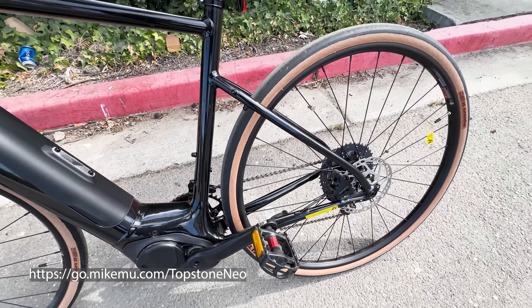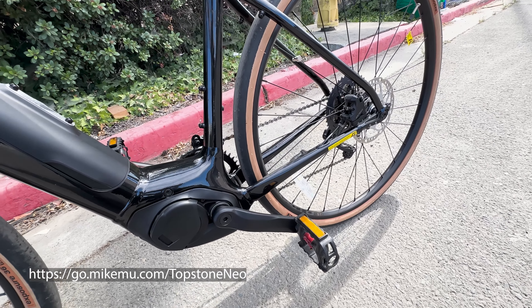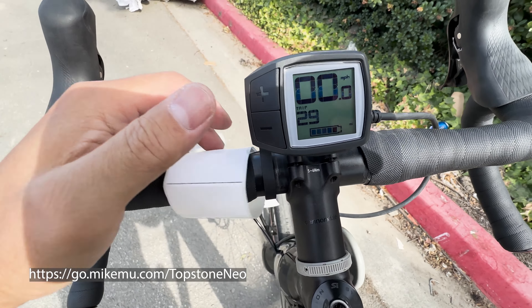Even though it's got slicks on here, obviously you can switch them out. There's plenty of clearance for bigger wheels. This test ride, I'm just doing it out here around the parking lot and just kind of close by. The components are a little bit on the lower end for a gravel bike, but that's kind of what you expect for a bike around this price range, which is around $5,000. I'm very, very impressed by how smooth the power delivery is.